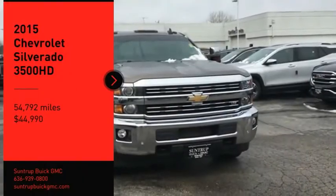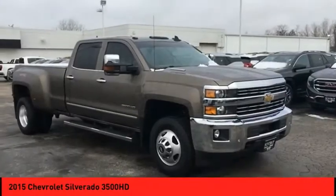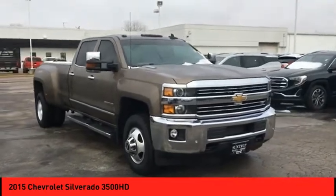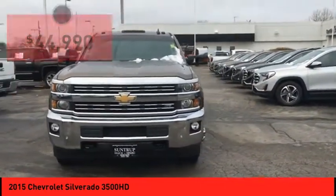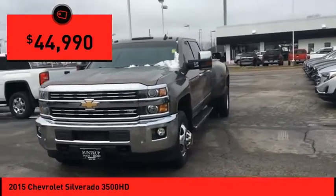Stop by and take a look at the 2015 Silverado 3500 HD. Pros: everything. Cons: nothing. And it is priced below $45,000.